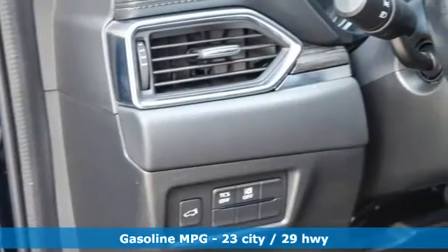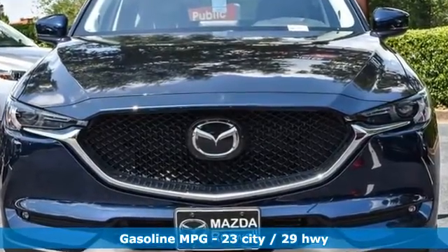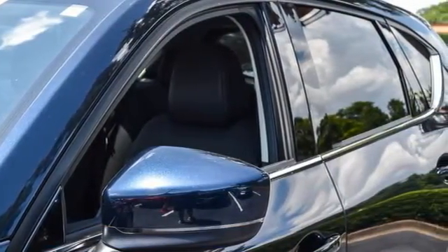Features include inline four-cylinder engine, dual-zone climate control, integrated navigation system, auto-dimming rearview mirror, and heated steering wheel.